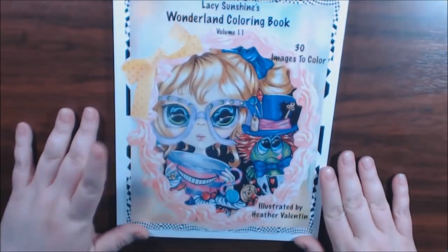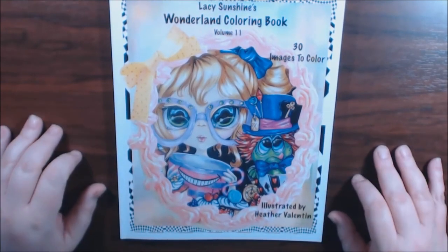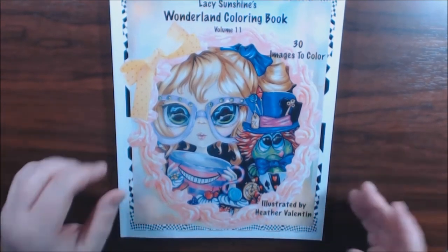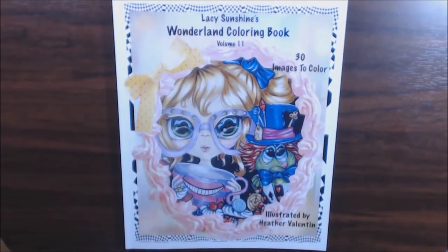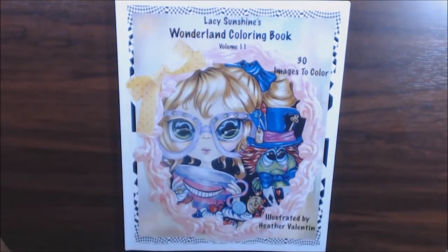And that's it — Lacey Sunshine's Wonderland Coloring Book, Volume 11, 130 images, illustrated by Heller Valentine. Real cute book, just not my style. I want everybody to be clear: this is my opinion, this is why we do these flips. Some people like them, some people don't. That's it. I don't get paid for this — I bought these myself.